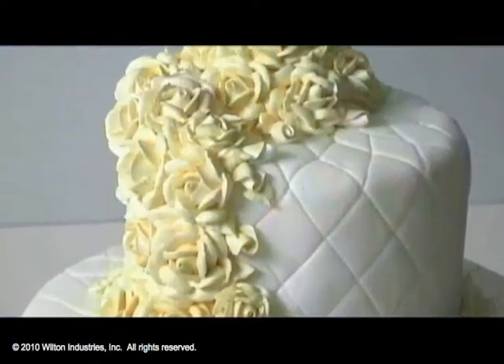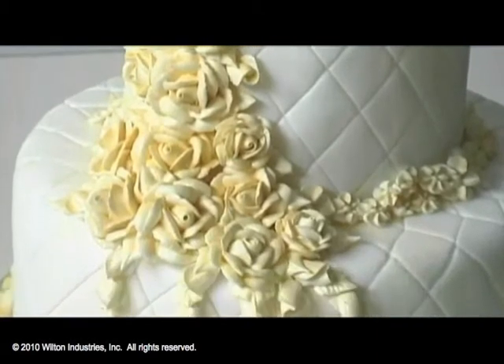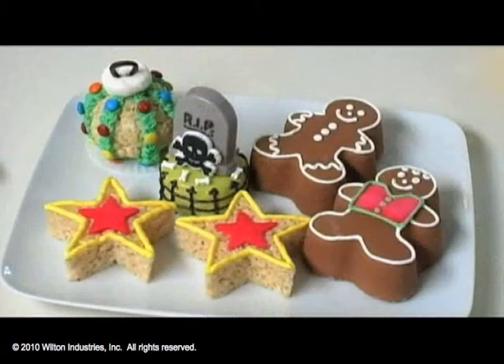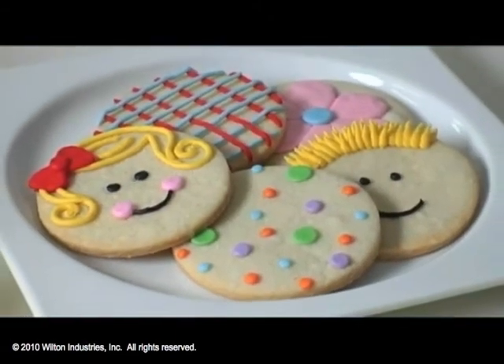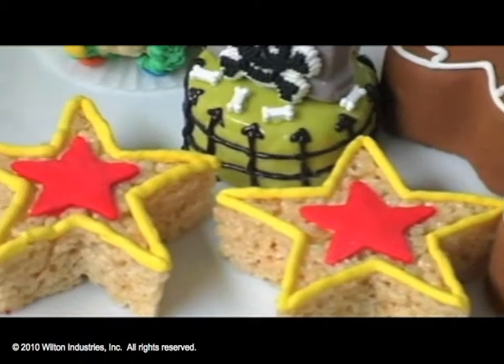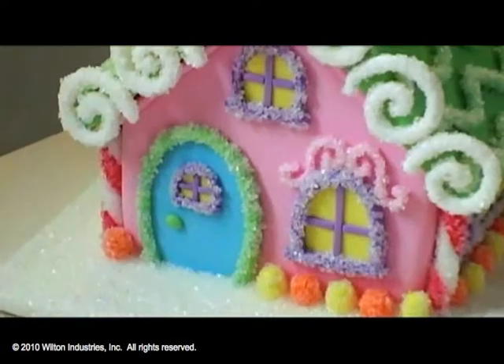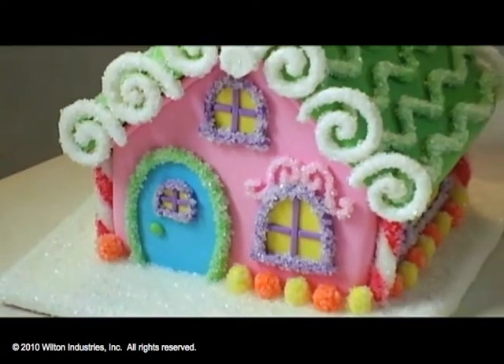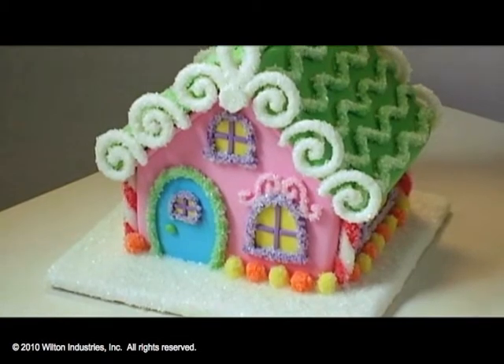We have some projects here — we work in cake, we work in candy, and we do a lot of cookies and brownies, crispy treats. We try to use a lot of different projects — cupcakes and then gingerbread. We do a lot with gingerbread houses and trees and cookies and all kinds of things.